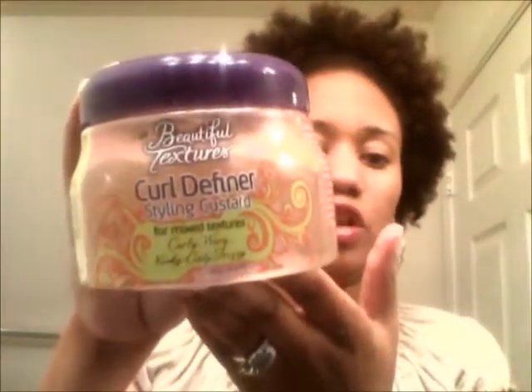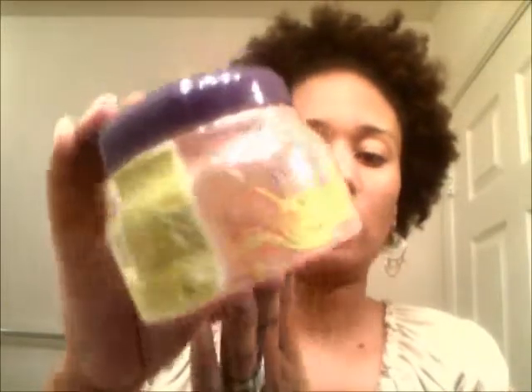It also says to boost shine and increase thermal protection, add a few drops of the curly to straight flat iron serum to the pudding in the palm of your hand before applying to hair. The second product is the Curl Definer Styling Custard, also enriched with aloe vera, coconut, olive, vitamin E, argan oil, and shea moisture butter — for intense moisture and greater definition. I purchased these two at Sally's for about $5.99 each.